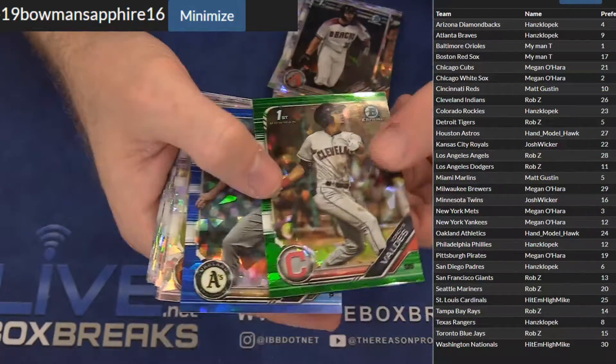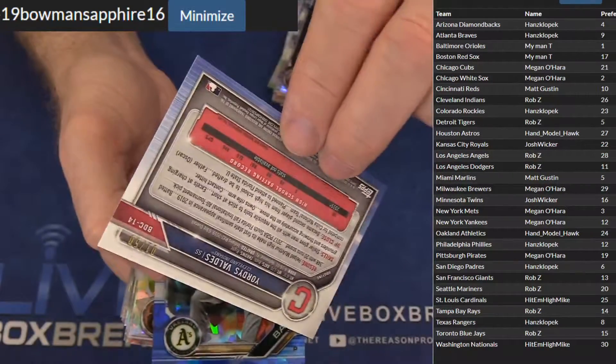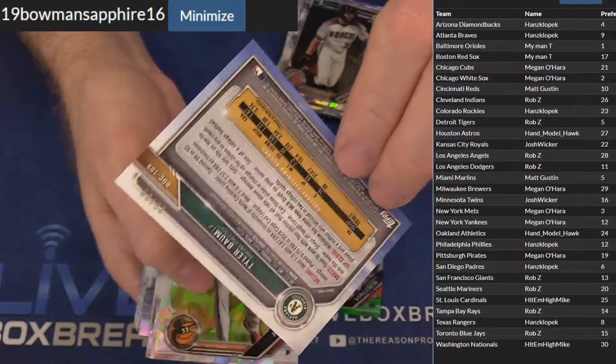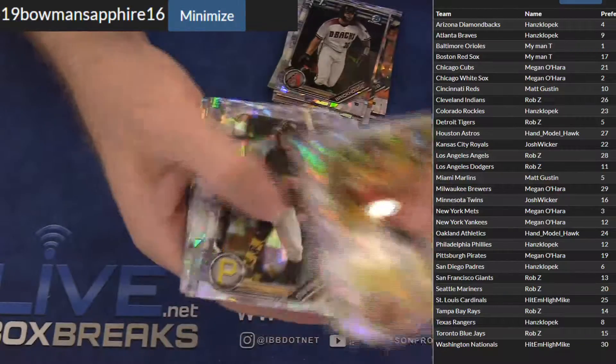We got a Valdes for Cleveland. Rob Z, one of 50. Tyler Baum — he had model 99. Yeah, they're very simple, man.